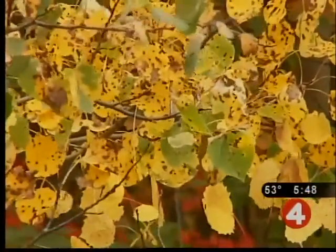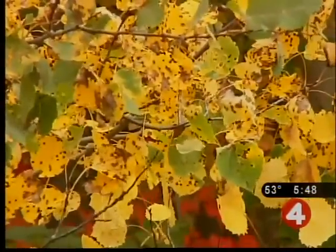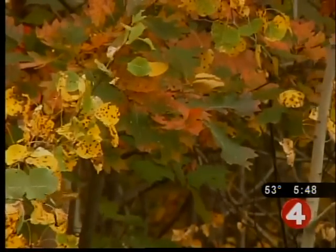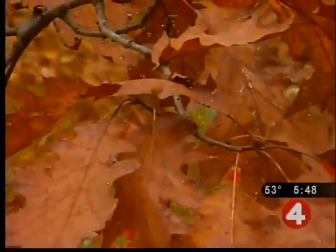In every leaf, there's chlorophyll, which causes the green coloring. The chlorophyll allows for photosynthesis to occur, where the leaves use the light to make energy or food for the tree. As the day length gets shorter, less chlorophyll is produced, and the familiar green coloring begins to fade.